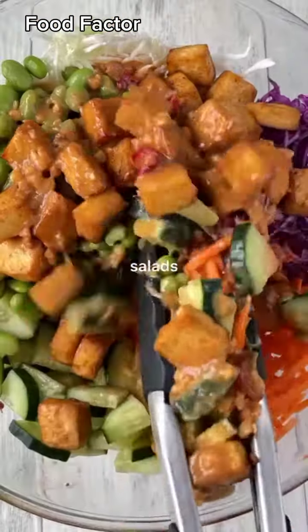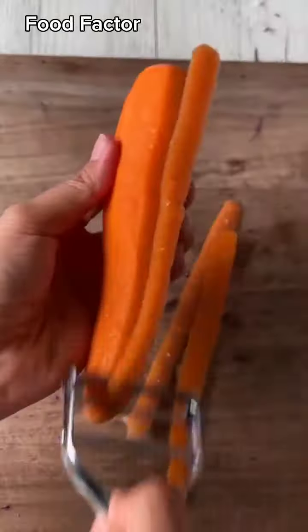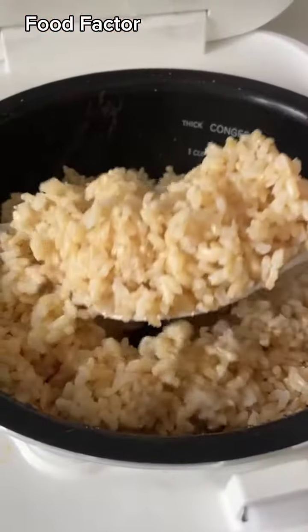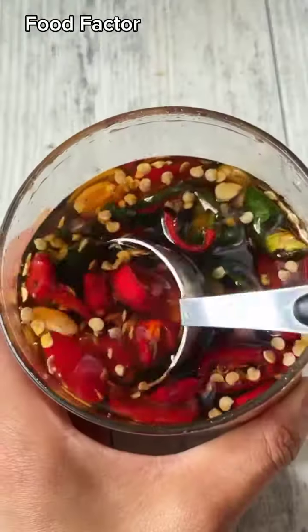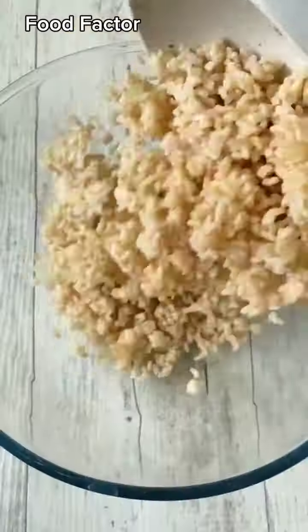Welcome to episode 1 of Salads That Don't Suck. It's 2024, and if you're still eating sad, boring salads, I'm here to change that. To kickstart the series, we're going to make a brown rice, tofu, and edamame salad. I think the key to a great salad often comes down to the dressing, so we're going to tie this one all together with a delicious peanut dressing.